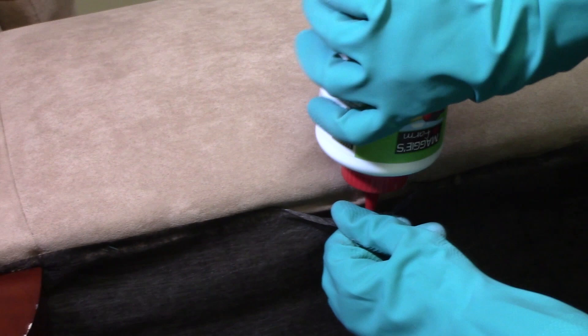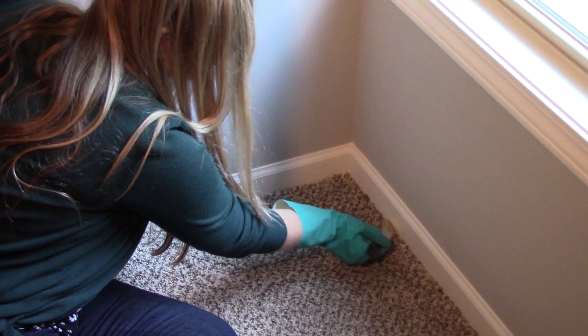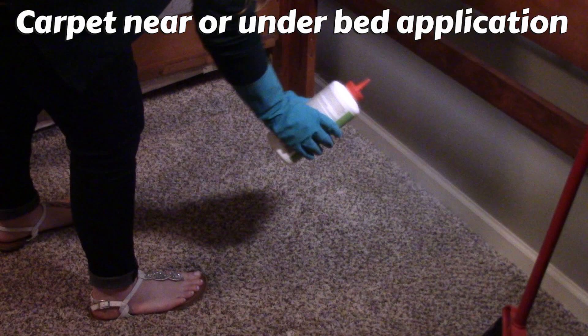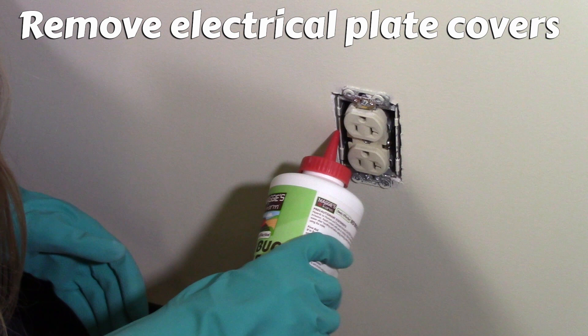Next, lightly apply the bed bug killer dust with the brush to all the cracks and crevices along the baseboards under and near the bed, as well as any other areas where there are visible signs of bed bug activity. If you notice bed bug activity in the carpet or rug of an infested room, use the squeeze bottle to lightly apply the dust on the floor near and under the bed, then use a broom to work the dust into the carpet or rug. Don't forget to treat any wall voids near the bed by removing electrical switch plate covers to gain access — apply one-fourth of an ounce of dust to each accessible void, but do not apply the dust directly in electrical boxes.